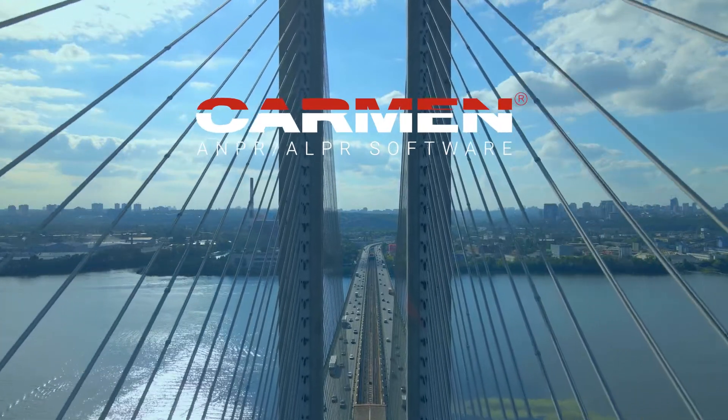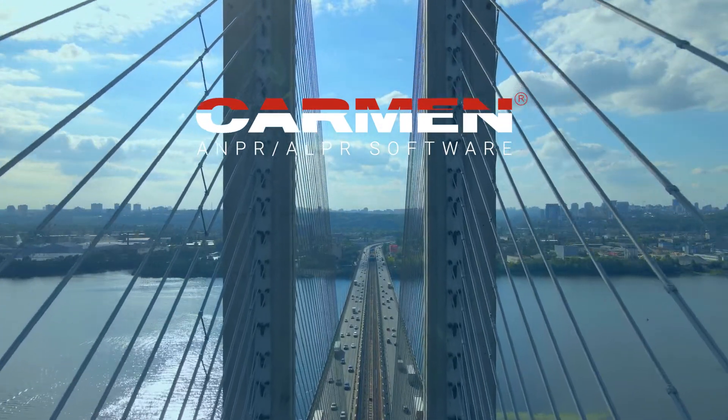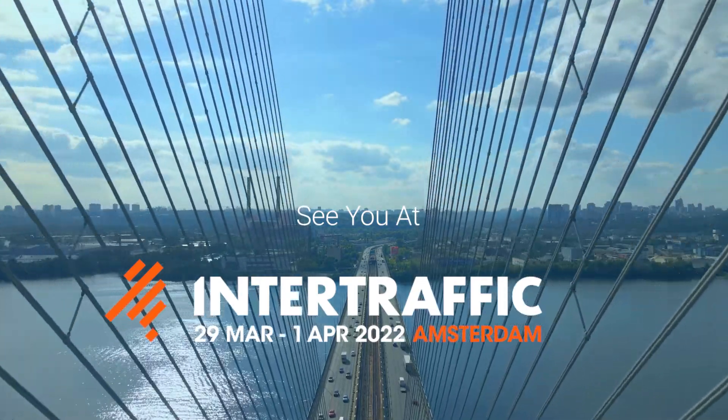Carmen ANPR LPR software. Would you like to know more about any of these products? Our team is looking forward to meeting you and answering all of your questions at InterTraffic 2022 in Amsterdam.